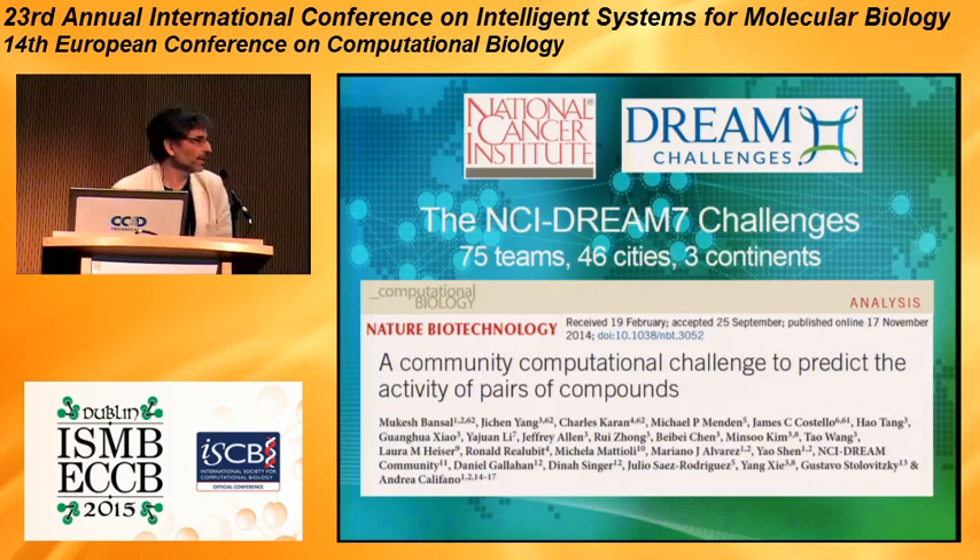Hi everybody. Thank you for coming to this talk. I'm going to report on the challenge that we did with the DREAM and the NCI on predicting drug synergy.